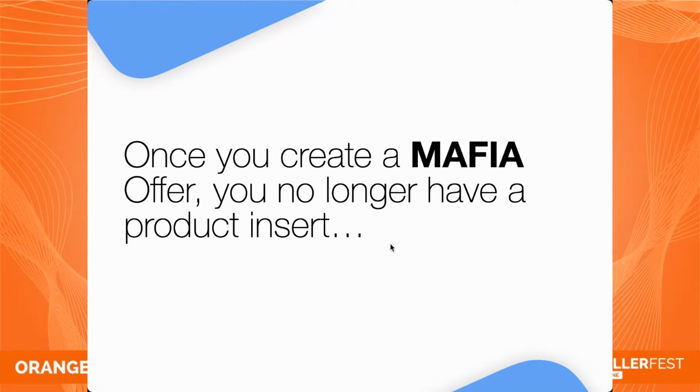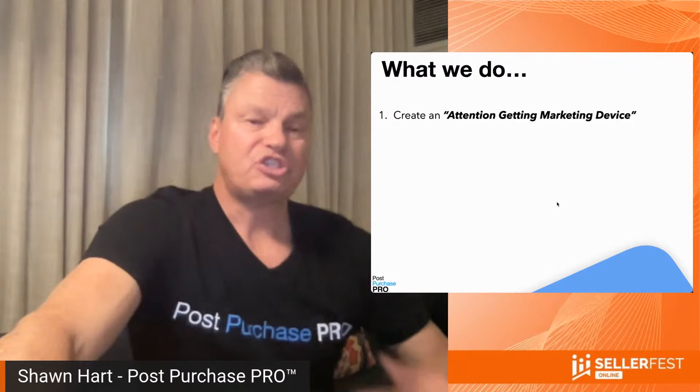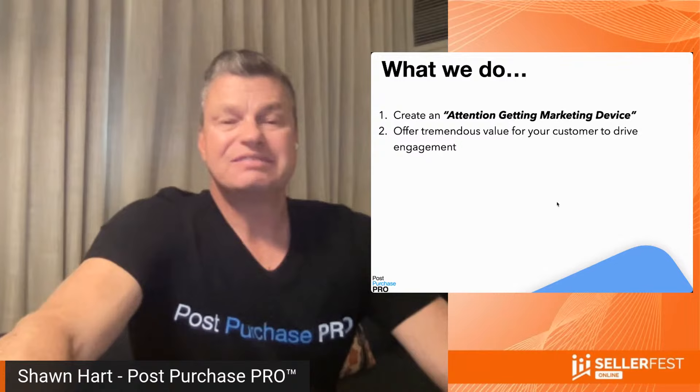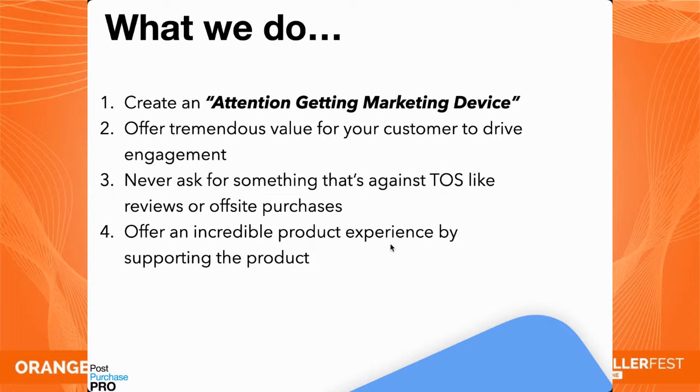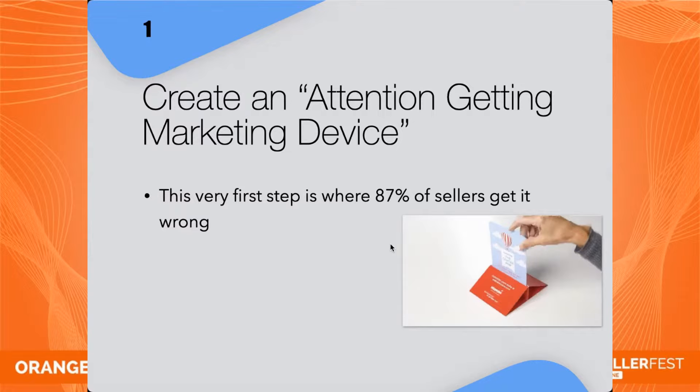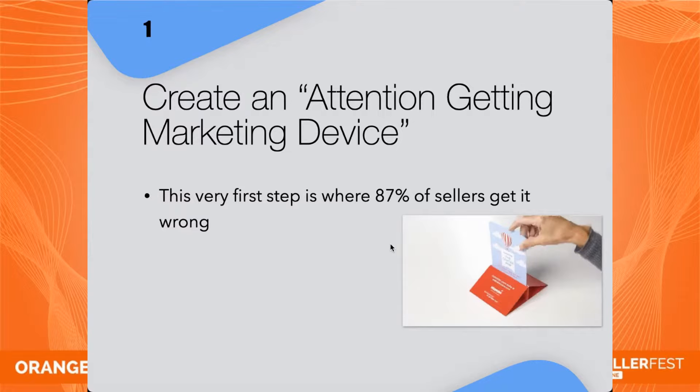What is a mafia offer? 'Join our VIP club' — not a mafia offer. 'Register your warranty' — not a mafia offer. '20% off your next purchase' — a little better, but still not a mafia offer. A mafia offer speaks directly to your customer's core desires. For a fat loss fitness product: a complimentary digital membership with the top 17 workouts for fat loss ($250 value, free), first-in-line access to new product launches, a free body tape measure ($10 value), lifetime priority customer service ($200 value), and lifetime product replacement support ($50 value). When we got this right, our opt-ins went from less than 1% to over 88% in some cases. This is when you no longer have a product insert — you have what we call an attention-getting marketing device. This first step is where 87% of sellers are getting it wrong.